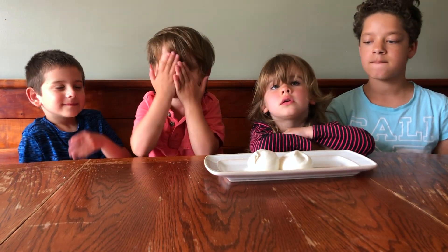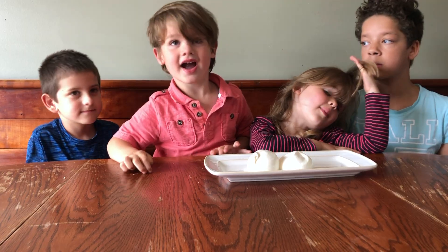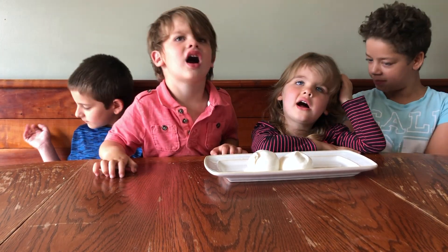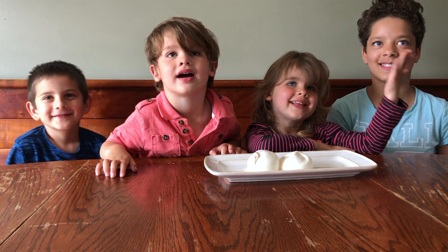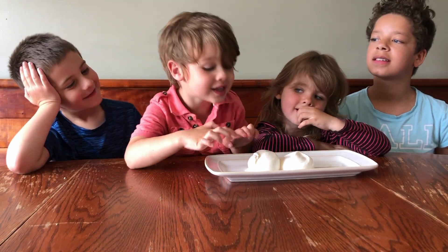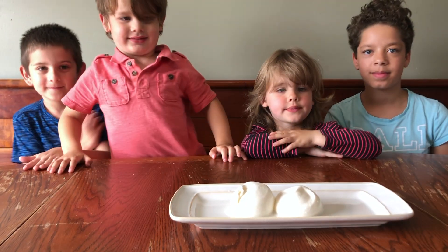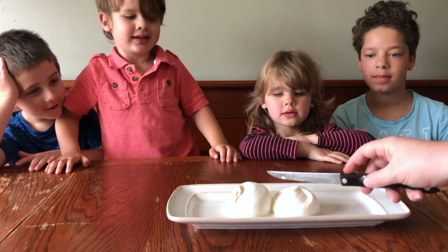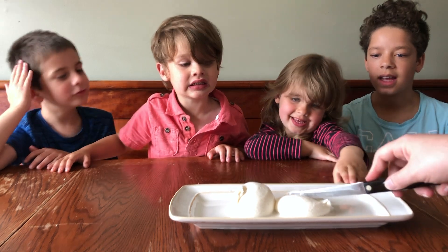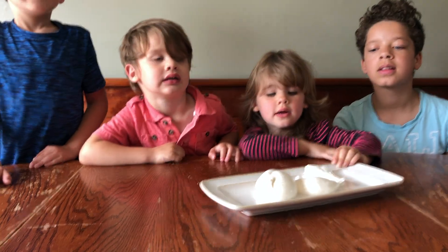Oliver, what do you think is inside? Heavy cream. A surprise. Let's open it up and see what's inside. Oh, see, it is heavy cream and it's all gooey and creamy.